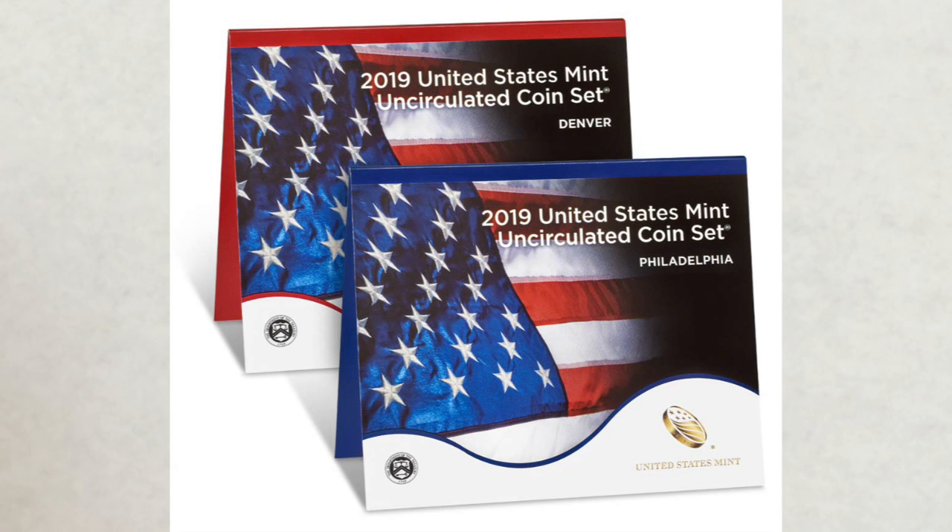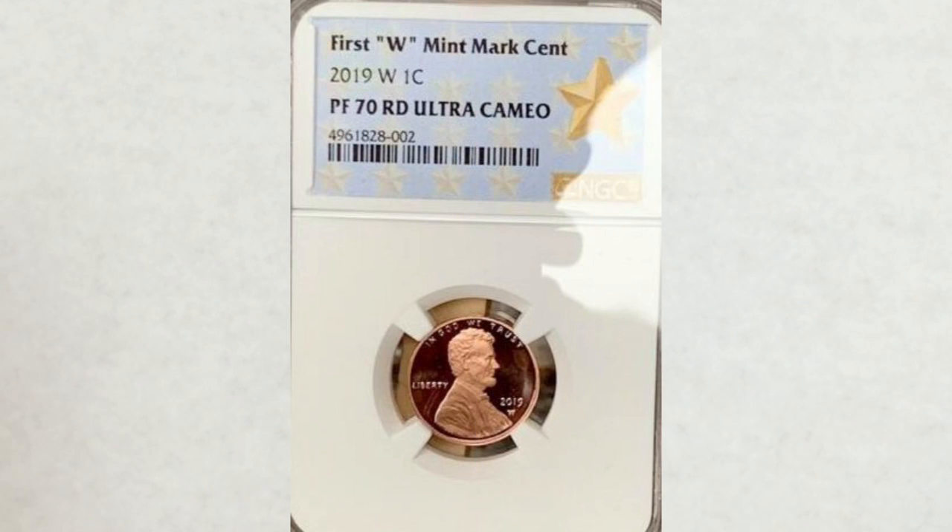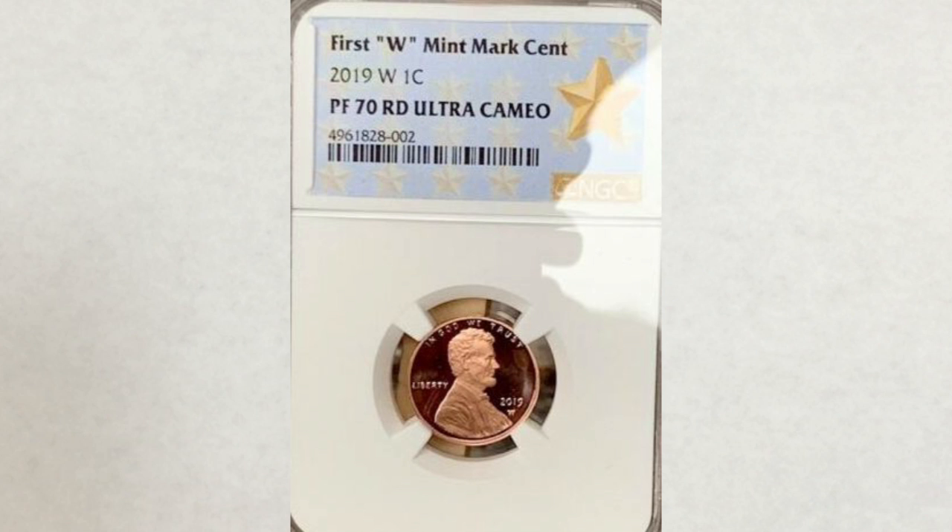Let's take a look at some sales, most of which happened on eBay so far, starting with the 2019 W proof finish penny. This penny in grade Proof 67 Deep Cameo is worth around $20 — not a lot, and it won't cover the cost of grading. But the situation looks different at Proof 70 Deep Cameo, the highest grade possible. The coin shown in this picture sold in May of this year for $123 — not bad at all for a penny.